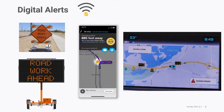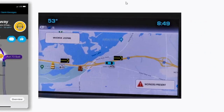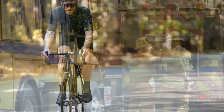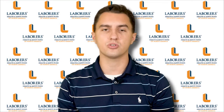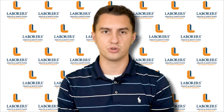Digital alerting technology that communicates with navigation systems like Waze, Google Maps, and Apple Maps is being developed to alert drivers and protect vulnerable road workers, emergency responders, cyclists, and pedestrians from preventable collisions. Although in the early stages, these systems have been shown to be effective at alerting drivers to upcoming work zones, workers, incidents, and hazards in real time.